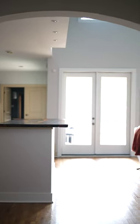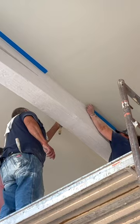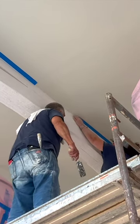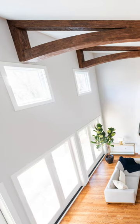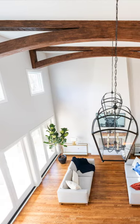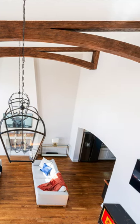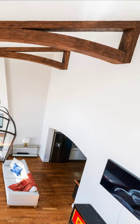We took advantage of moving the opening and created new eyebrow arches throughout the home, which gave it a nice feminine touch instead of the cased openings. We also echoed the eyebrow arched openings and created custom faux beams at the top of this ceiling. So you see the floor-to-ceiling fireplace, and then you look up and see beautiful arched beamwork that adds visual interest — you officially have a room with plenty of character and purpose.